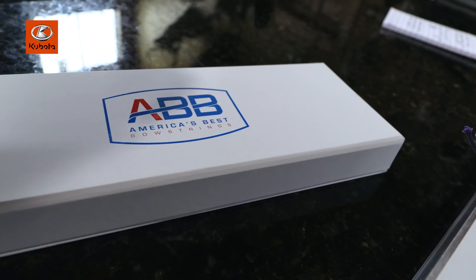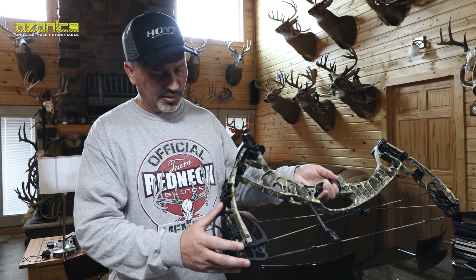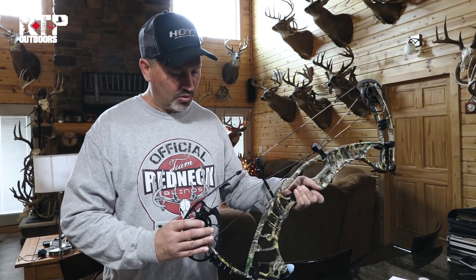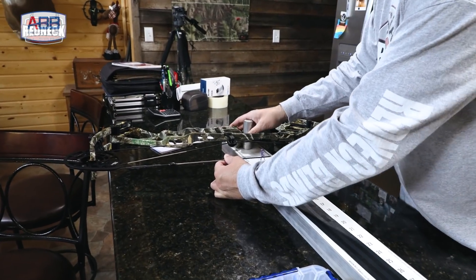Alright guys, today we're setting up the new Hoyt. We just got this in — this is the Ventum Pro. I believe this is the 33-inch axle-to-axle bow. We're going to go through step by step and show you how I set this up, paper tune it, and everything else. Let's get started.